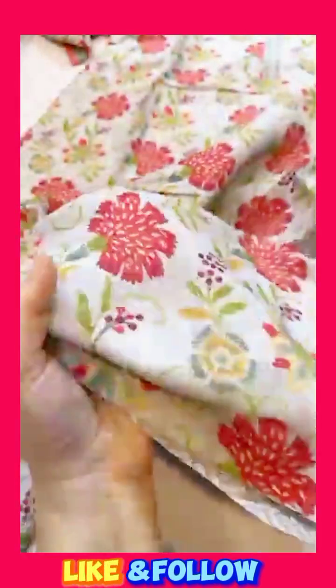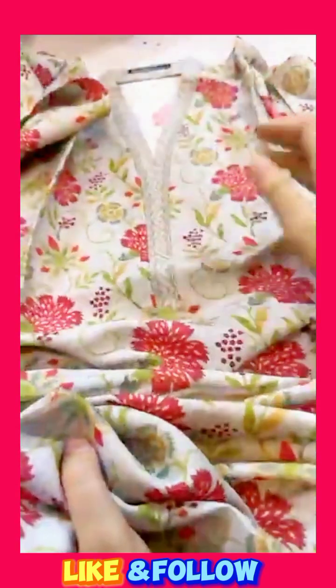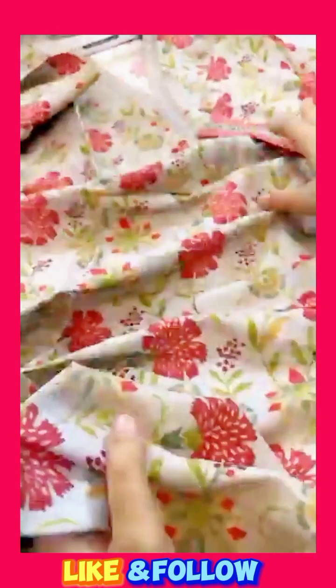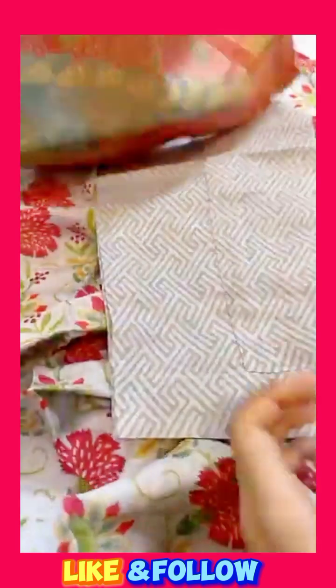This is a very beautiful fabric. It's a very nice neckline. It's a very medium size. It's a very nice sleeve and lace. Then it's a very nice trouser. It's a beautiful shawl which is made in a style.